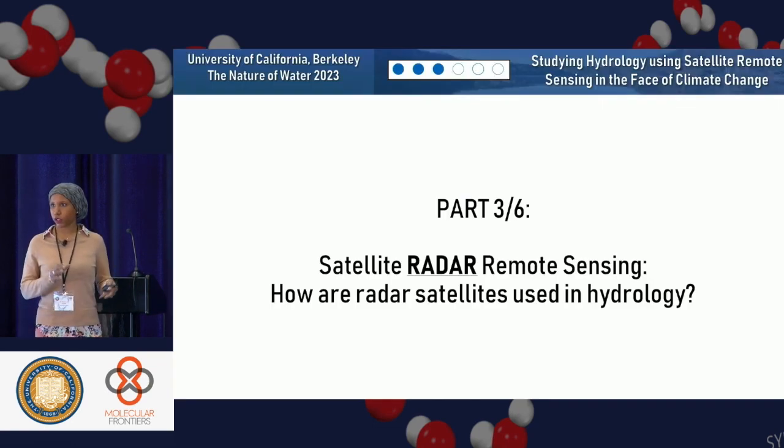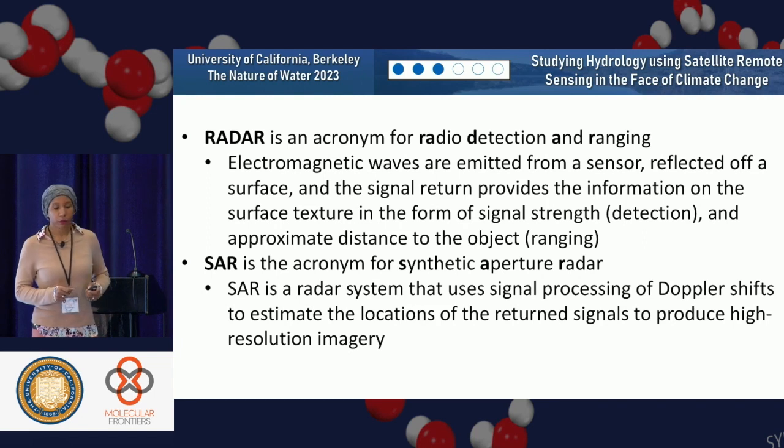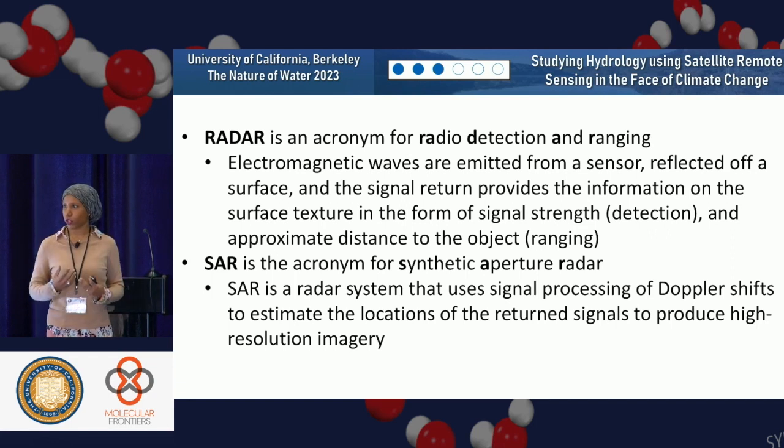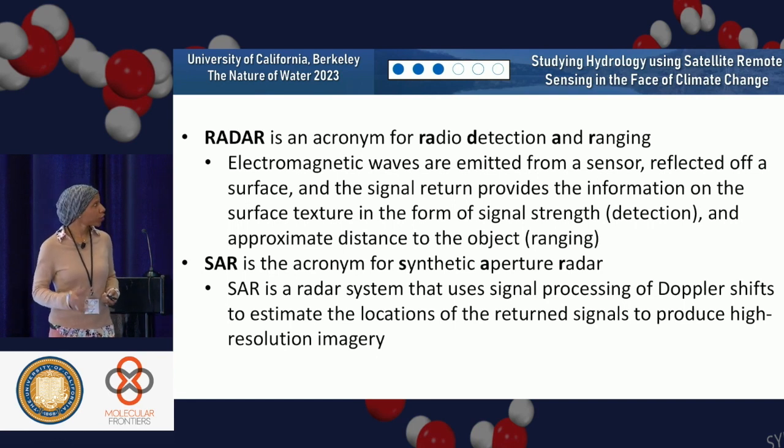I just mentioned a few different techniques using optical remote sensing methods, but not radar. I'm really into radar right now. Radar is an acronym for radio detection and ranging — electromagnetic waves get emitted from a sensor, get reflected off a surface, and we use the reflected information to tell us how far away that object is, the shape, and the material properties of that object.